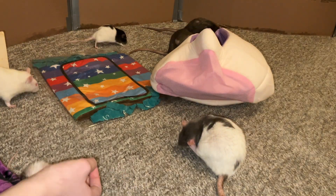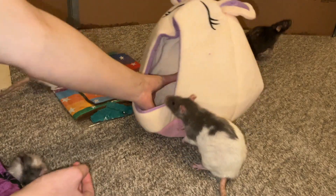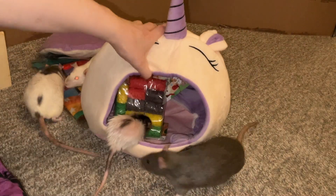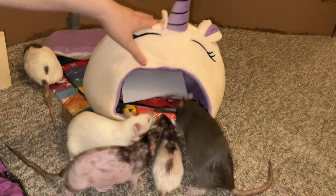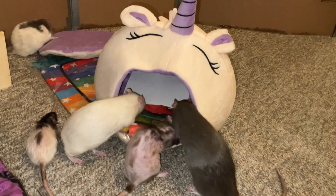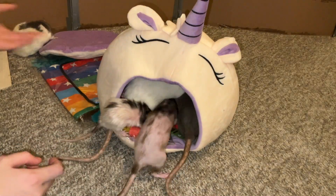From the start it looks like there's only two things, but that's not quite the case, because there are some goodies hidden in the little thingy. Look at all the goodies hidden in the unicorn! It's the rats' favorite thing — they're going absolutely crazy. They love this.